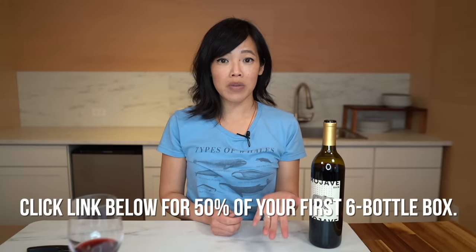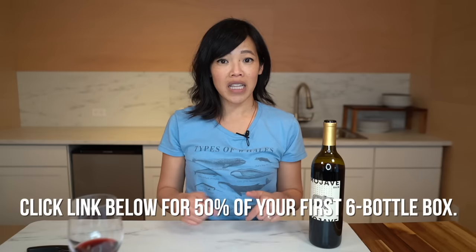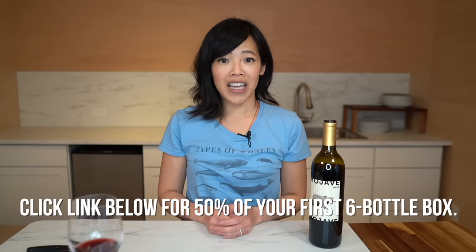I think this would be the perfect little dinner wine for me. Bright Cellars is offering 50% off your first six-bottle box of wine. Just click the link down below, take the test, and get started. Big thanks to Bright Cellars for sponsoring this video.